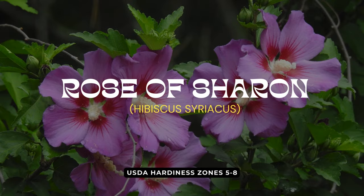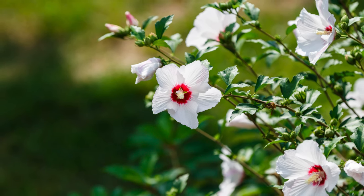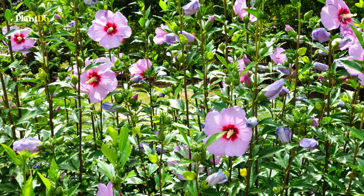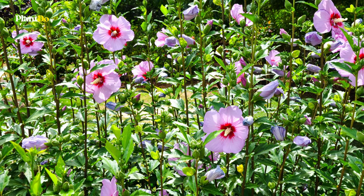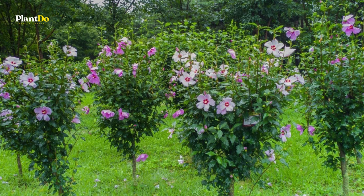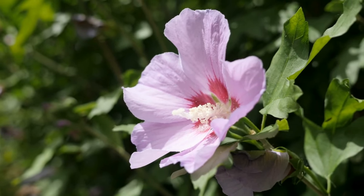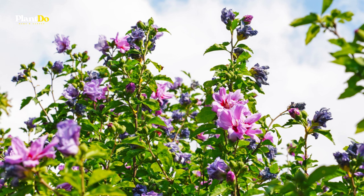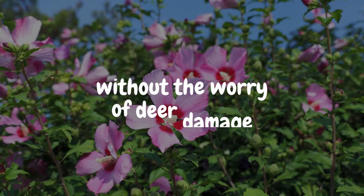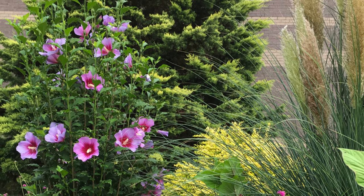Number 10 on our list is the stunning Rose of Sharon, a type of hardy hibiscus that transforms the summer landscape with its exotic, tropical-looking flowers. Thriving in full sun, this deciduous shrub reaches impressive heights of 8 to 12 feet and spreads 4 to 6 feet wide, making it a versatile choice for foundation plantings, mixed borders, or as a striking hedge. Remarkably robust, it stands up to deer while requiring minimal care, adding a touch of the tropics without worry.